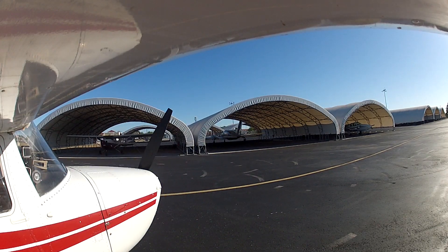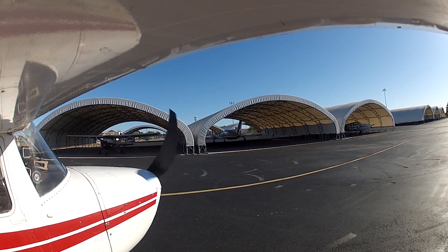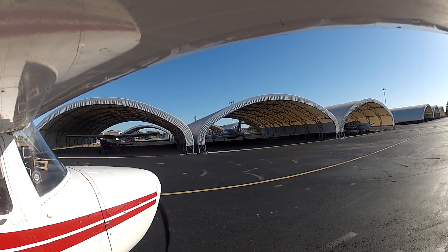Flying into Sun 'n Fun is one of the most exciting flights a pilot can do. This year we got lucky with clear blue skies and temperatures in the mid-70s.